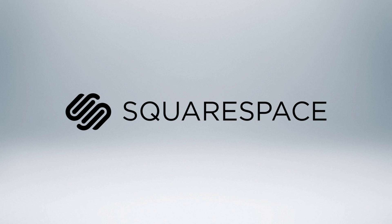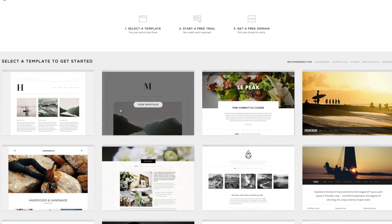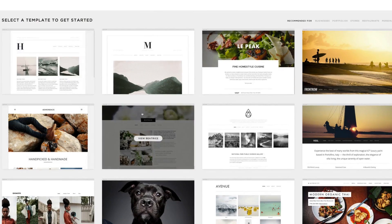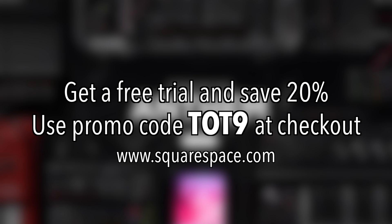Today's video is made possible by Squarespace, the all-in-one platform that makes it fast and easy to create your own professional website or online portfolio. For a free trial and 20% off, go to squarespace.com and use the offer code TOT9.